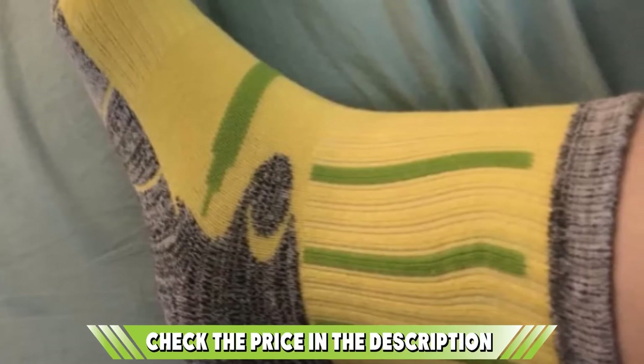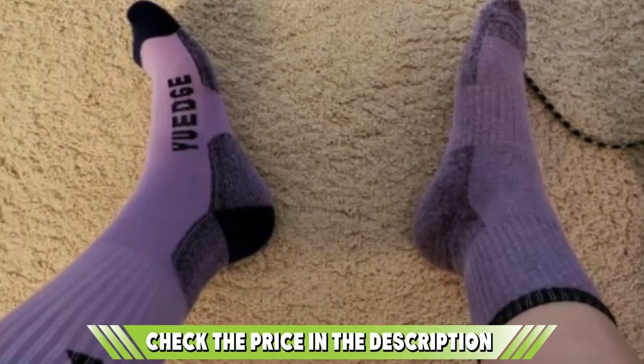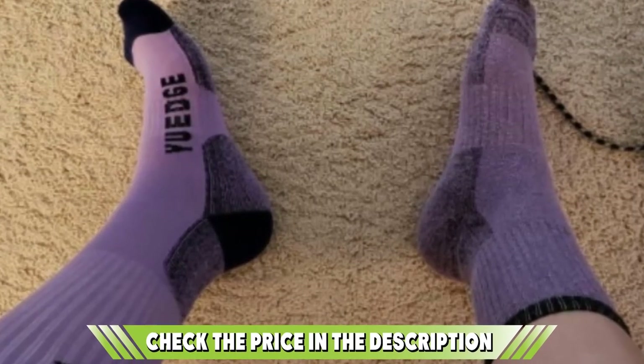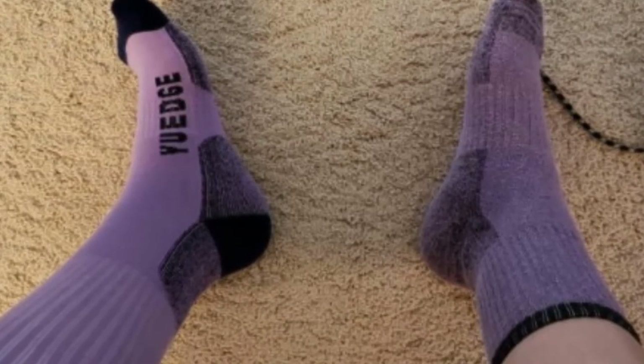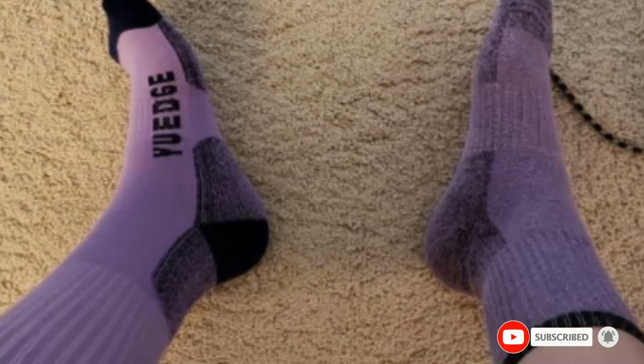Good socks work to prevent blisters on your feet, and this pair by UH does that and much more, using an elastic high-density material to control friction. It also features a high-quality antimicrobial material to control odor. Made of quality cotton, polyamide fiber, and spandex, UH socks are breathable and perfect for your hiking activities. Please check the link in the description below.